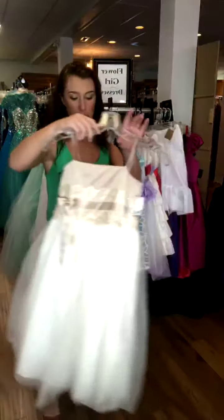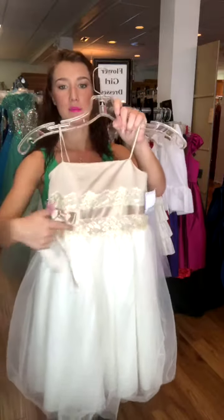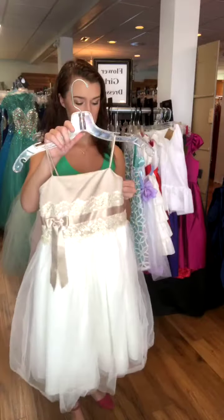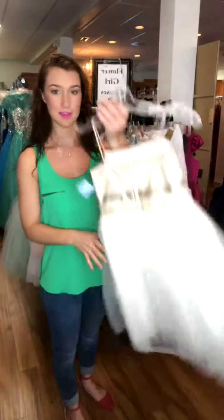This one right here is an ivory tulle bottom, and the top has kind of a champagne type satin. It has a belt right here and some lace on it. It retailed for $120. It's a size 4, and we have it for $50. There's the back of it.